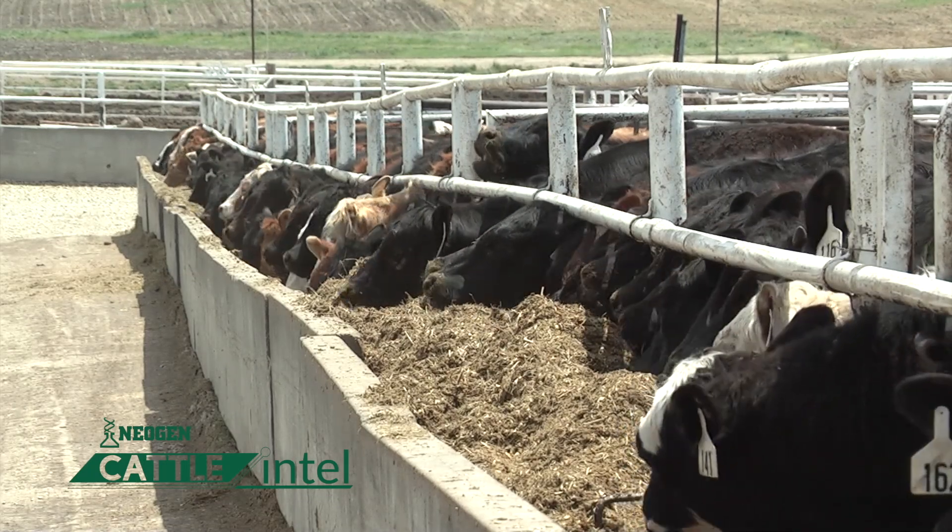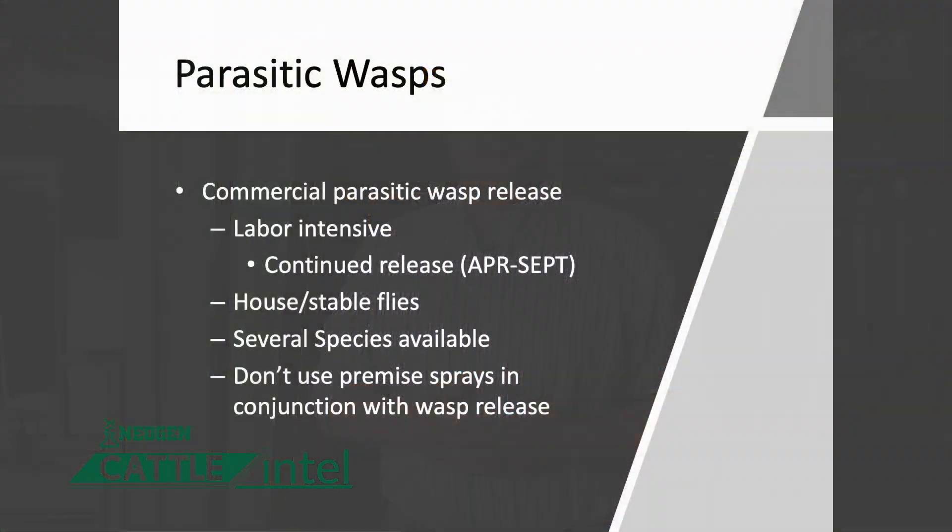Unfortunately, stable flies are not long-term feeders, so we need to provide something through the feed, use environmental sprays and premise control, and even release wasp species that can help control those parasites. There are a lot of different options available — work with your local veterinarian to come up with a plan for you.